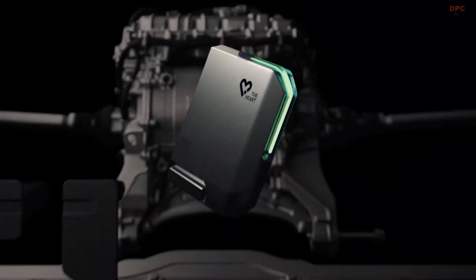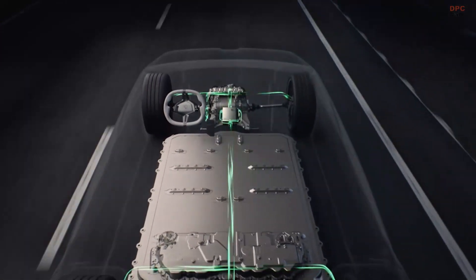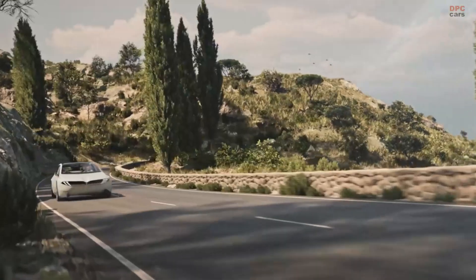For the first time, powertrain and chassis control are merged into just one central superbrain. With a latency of less than a few milliseconds, it responds 10 times faster than today.